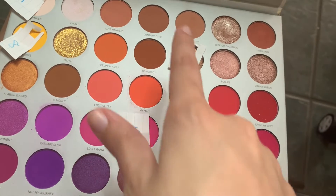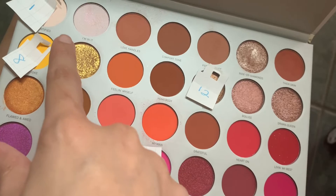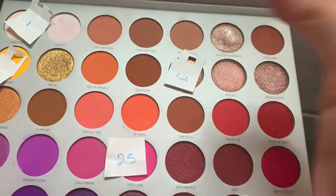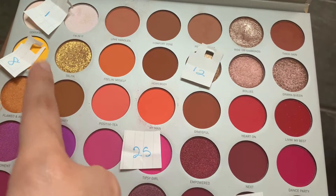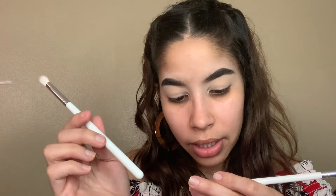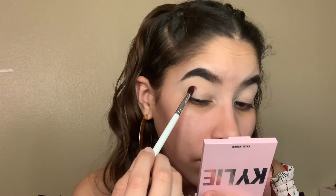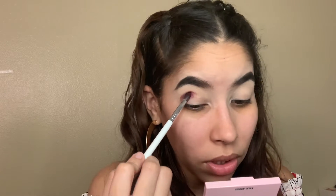We're gonna use the shimmer for the cut crease, and number one — the white creamy shade — will also be part of the cut crease. Number 25 Tipsy Girl is going on the bottom, and the yellow is going to be on our inner corners. I'm actually going to use the Morphe JH33 and JH40 brushes. I'm going to start tapping the color on, and don't worry if I start too low — I'm going to be doing the cut crease eventually.